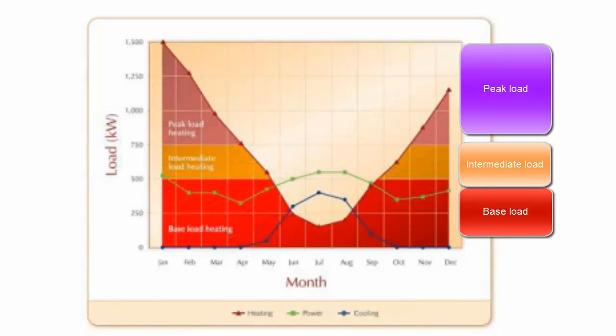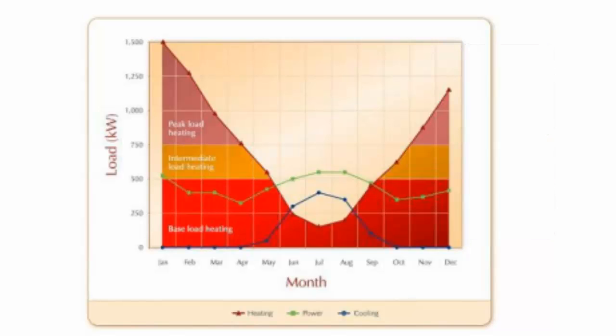The heating load peaks in the winter months, and the cooling load peaks in the summer months. The heating load is supplied by three different systems: a base load heating system, an intermediate load heating system, and a peak load heating system. The peak load heat source runs relatively infrequently and therefore should be characterized by low capital costs, even if that results in somewhat elevated operating costs. In contrast, the base load will usually be met by waste heat recovery, which entails minimal operating costs.